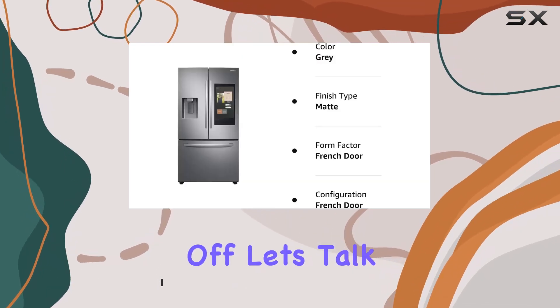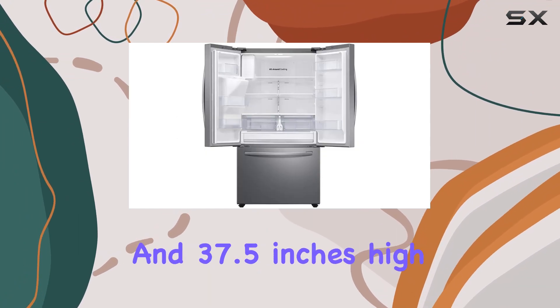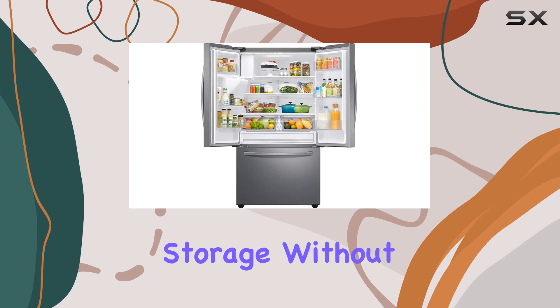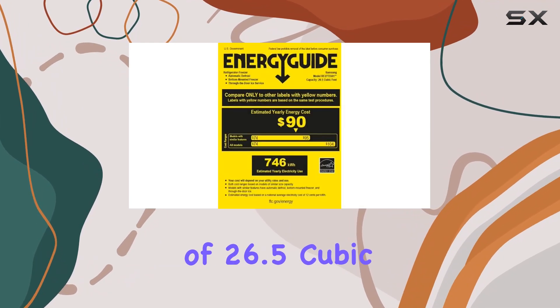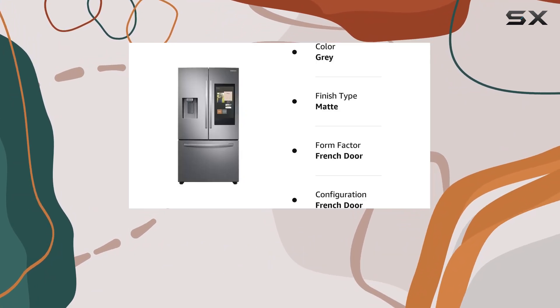First off, let's talk dimensions. At 37.5 inches deep, 72 inches wide, and 37.5 inches high, this fridge offers ample storage without taking up too much floor space. And with a capacity of 26.5 cubic feet, you won't have to worry about cramming groceries into tight corners anymore.